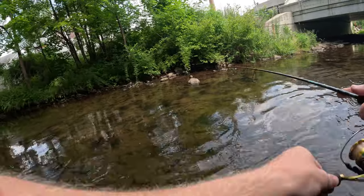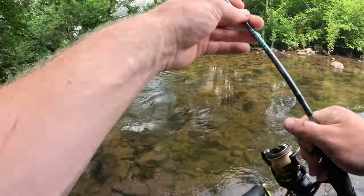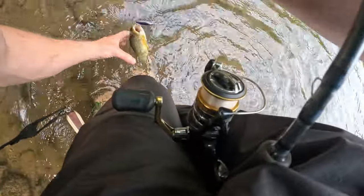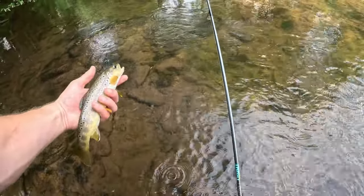There we go, decent fish - not too big actually. He really smoked it though - I thought he was way bigger. He got hooked on the outside a little weirdly. This fish felt at least three times the size when he hit, but normally there are big fish in this hole so hopefully we can catch one of the big ones.